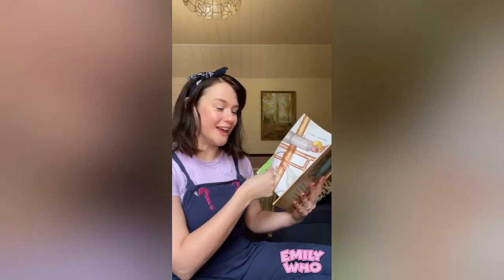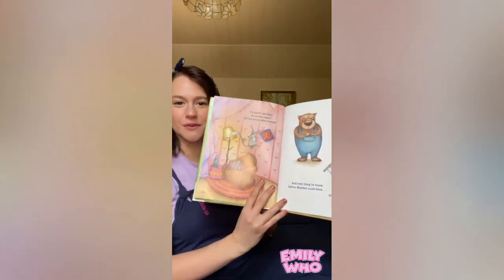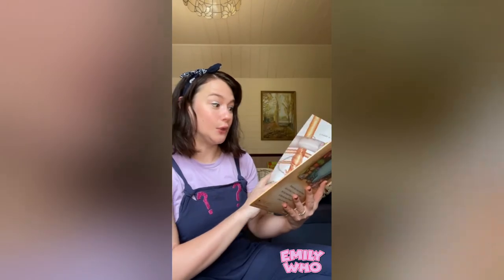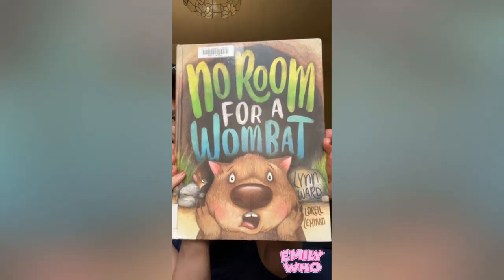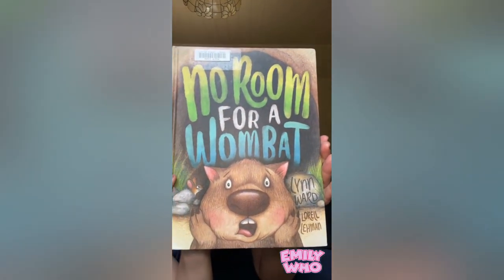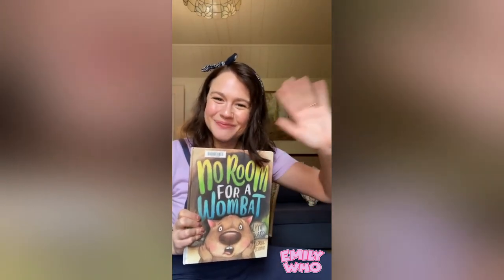Do you have a favourite Australian animal? There were lots of different ones in this book, including a platypus. And the place where I'm staying sometimes has a platypus living in the pond — I'll see if I can get a photo for you this week. Hope you enjoyed that. No Room for a Wombat by Lynne Ward — definitely check out her other books. And I will see you next week. Thanks everyone. Bye!